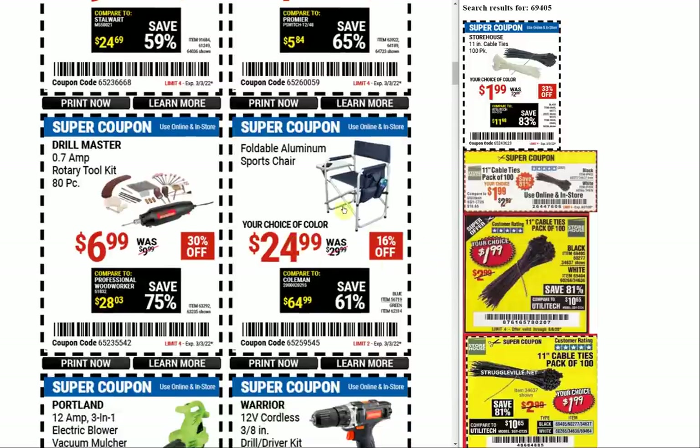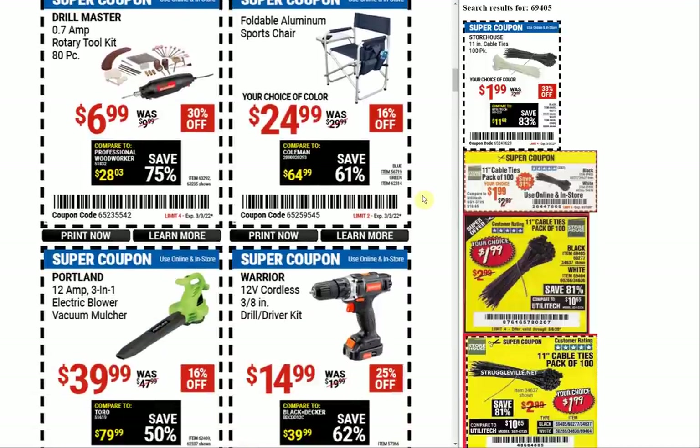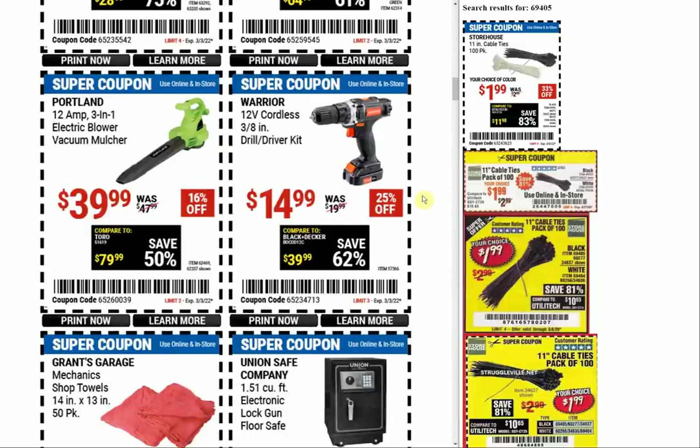The folding aluminum sports chair — choice of color, and they don't even show the other one. The other one's green, which is what was traditionally always available, and they added this blue. The coupon price for it is always $19.99; it's only been the last two or so that they've upped the price on that one.